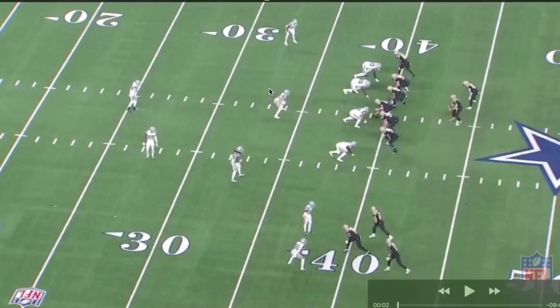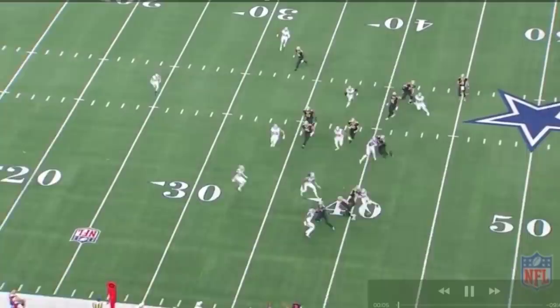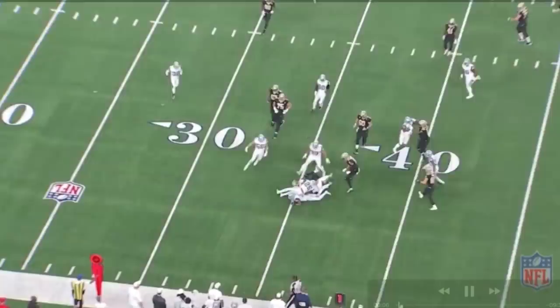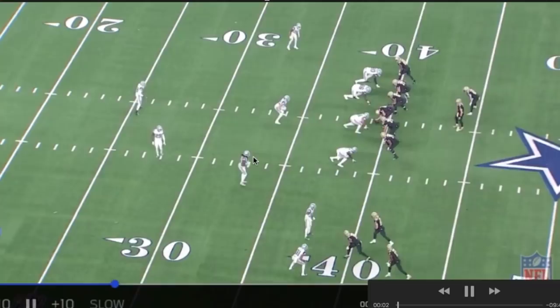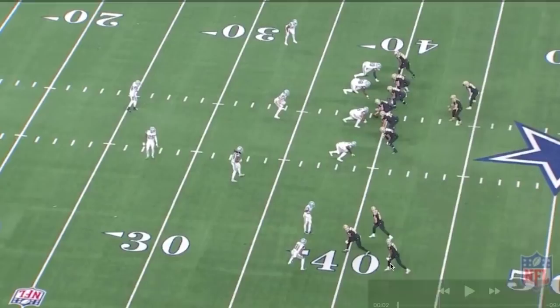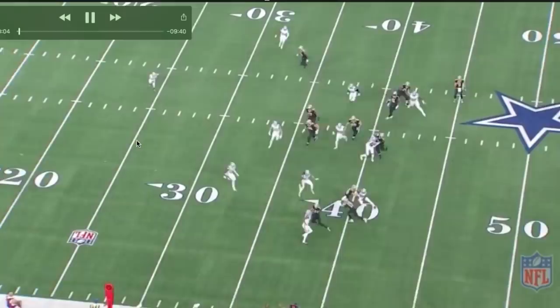We got Jaylen here and Vander Esch here. I was saying a lot this week that the Saints are definitely a horizontal playing team. There's a misconception that they're so vertical — they're a high-powered offense, but they do a lot of horizontal stuff. Part of the battle is being able to get to a landmark quickly. We got the bubble screen down here — let's take a look at Jaylen Smith and how he gets to it.